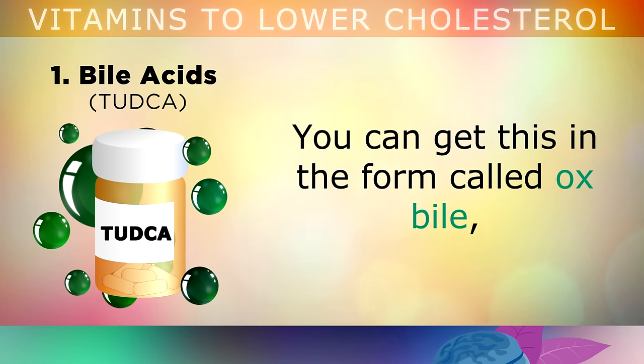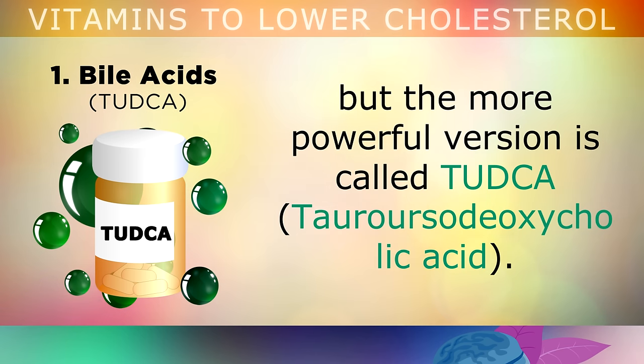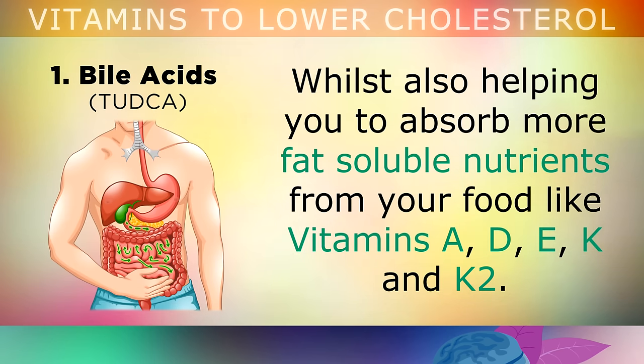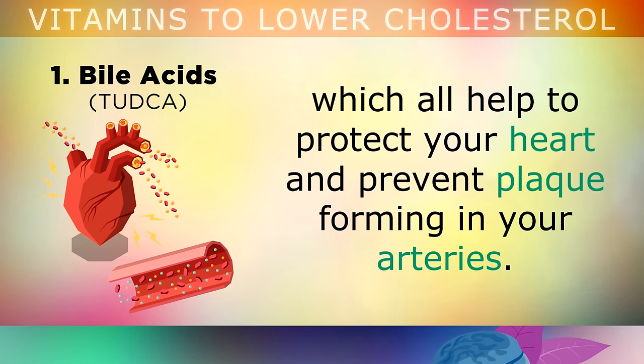You can get this in the form called ox bile in supplements, but the more powerful version is called Tudka. In addition to lowering your cholesterol, taking a bile supplement also helps to prevent the cholesterol from crystallising and forming gallstones, whilst it also helps you to absorb more fat soluble nutrients from your food like Vitamin A, D, E, K and K2, which all help to protect your heart and prevent plaque from forming inside your arteries.